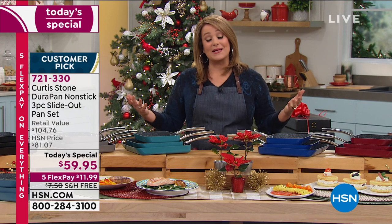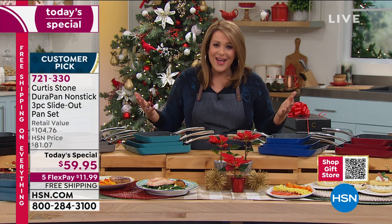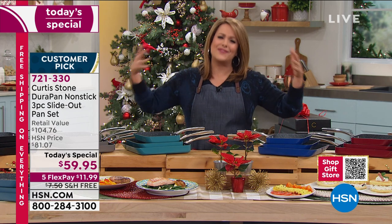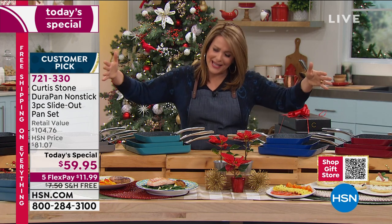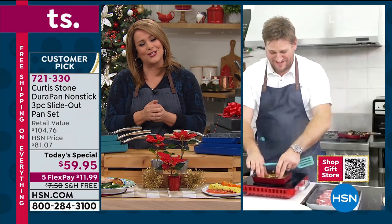This is Chef's final Today's Special of the year. What a wonderful way to wrap up this year with something we really all need — gift giving made easy. It's been a complicated year. You're making us happy and joyous back in the kitchen. Welcome back, Chef.